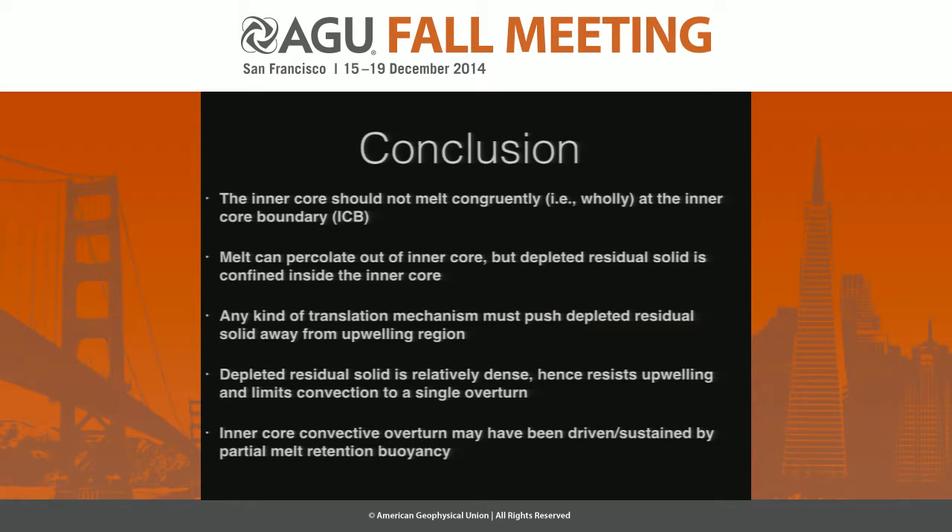Here's the conclusion. The inner core should not melt congruently at the inner core boundary. The idea that melt magically transforms from 100% solid to 100% liquid has to be wrong. Melt can percolate out of the inner core, but depleted residual solid is still stuck inside the inner core — you've got to do something with that. It doesn't cross the inner core boundary.